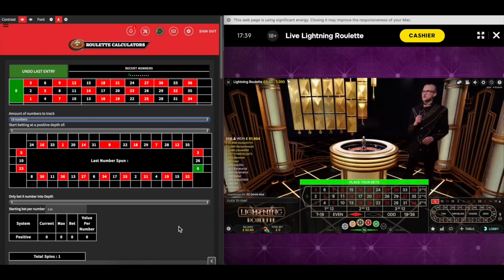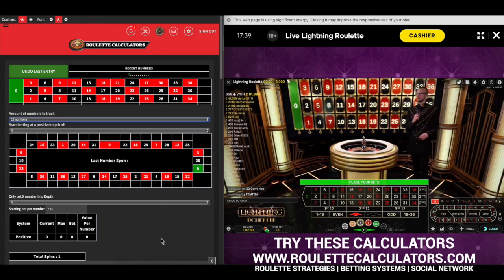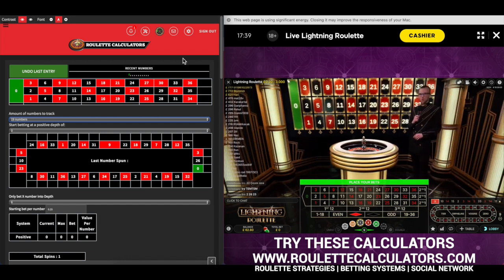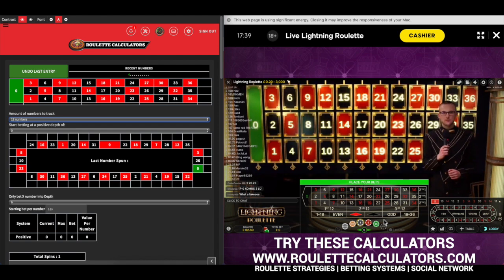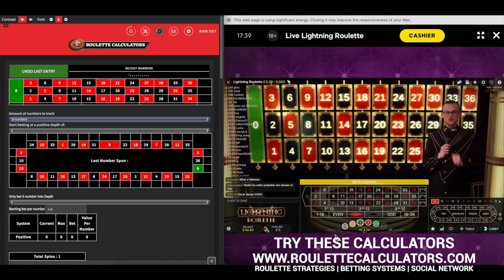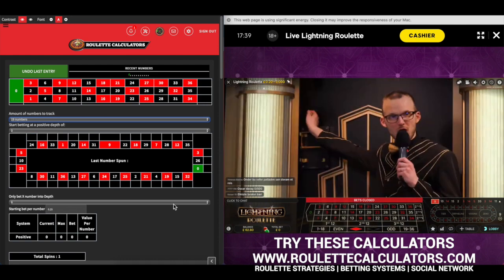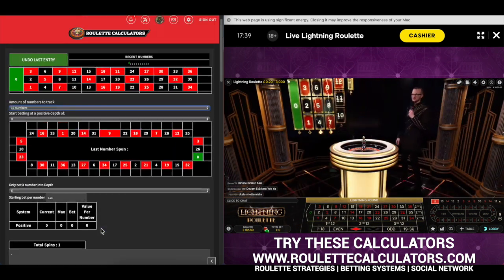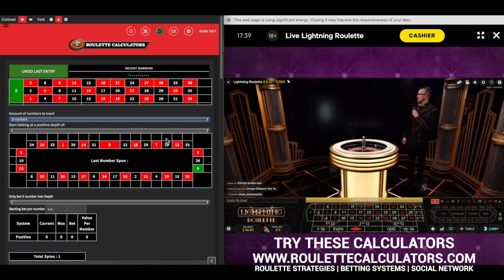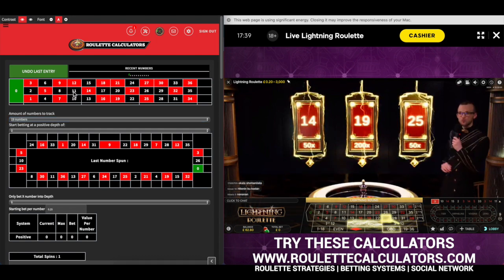Ed Clark here with another video using the Roulette Calculators Lightning Roulette Area Key. I'm going to do a similar strategy as what I did yesterday — just doing a straight bet, no progression, just to see what happens. I'm looking for the table to have a lot of zeros and ones. I'm going to enter the numbers in, going back as far as I can see — number 11.